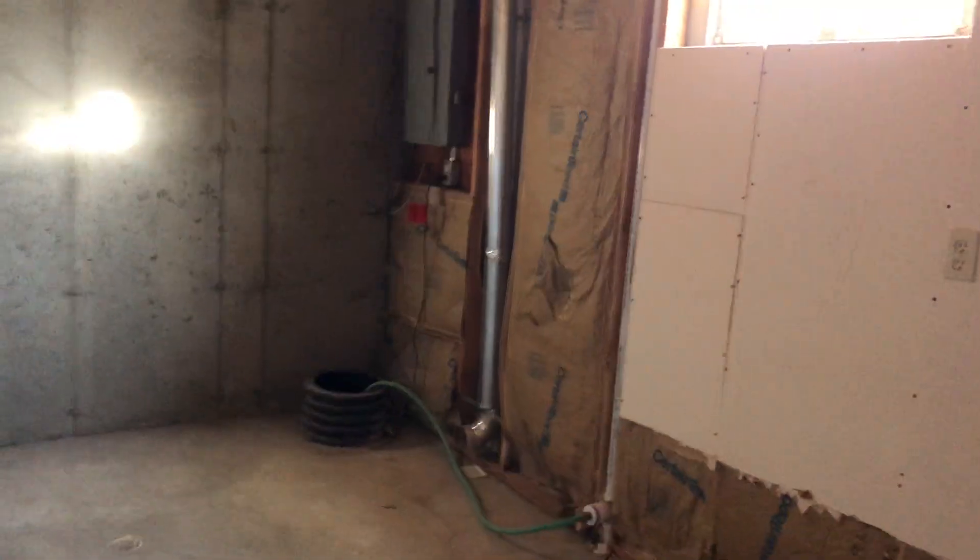Downstairs there's an unfinished basement with lots of storage, and there's also a three-quarter bath down here with a tiled shower. Storage under the stairs and washer-dryer hookups as well.